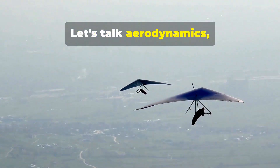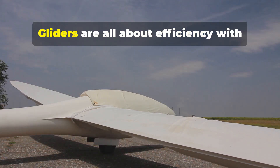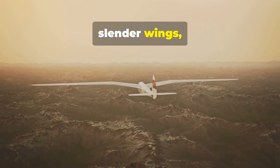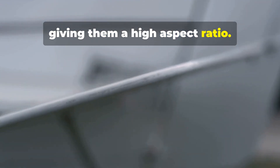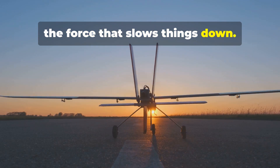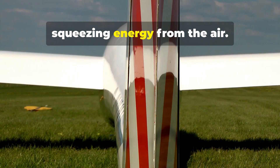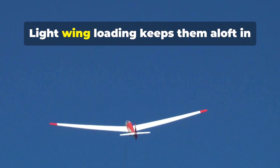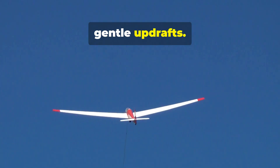Let's talk aerodynamics — the science of how things move through air. Gliders are all about efficiency, with their long, slender wings giving them a high aspect ratio. This design minimizes drag, the force that slows things down. Gliders have high lift-to-drag ratios, squeezing energy from the air. Wing loading describes the weight over wing area, and light wing loading keeps them aloft in gentle updrafts.